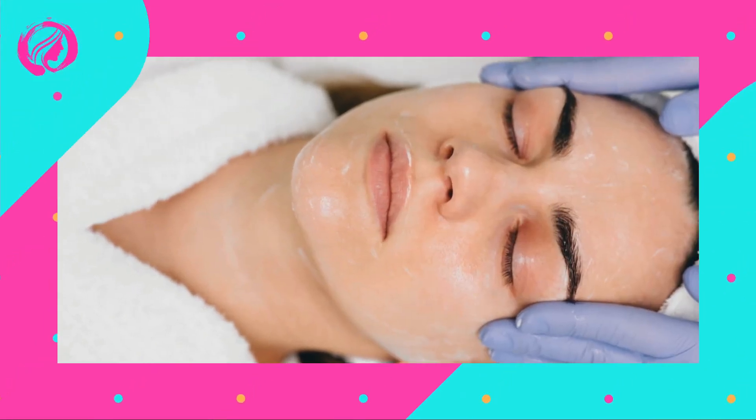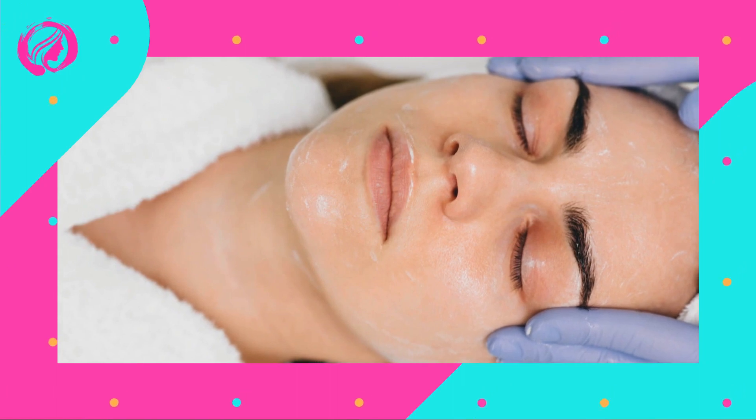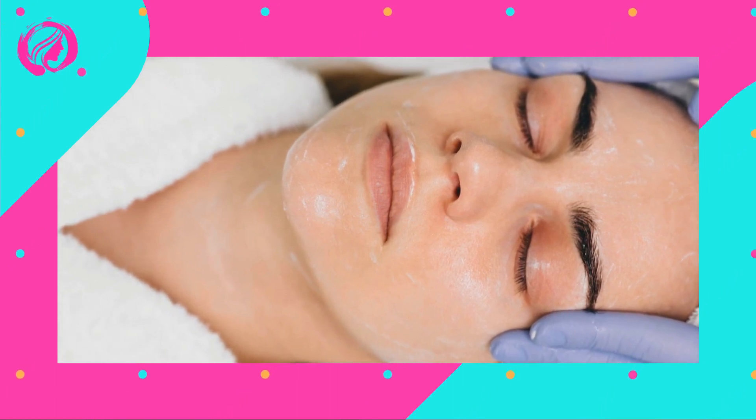Have you ever looked in the mirror and wondered how to get rid of those annoying facial spots? If so, you've come to the right place. Today in this video, we'll tell you everything you need to know about treating facial spots and taking your skin to the next level. Let's dive into the exciting world of flawless skin.